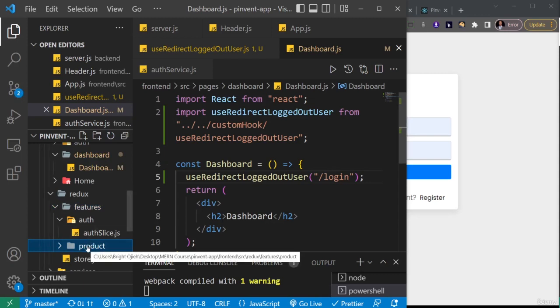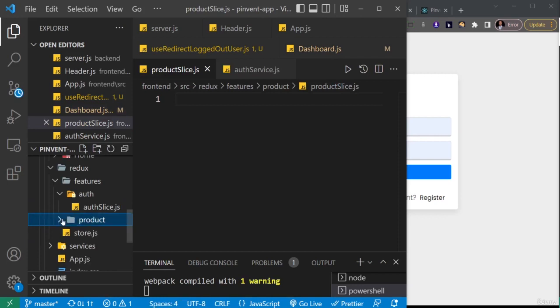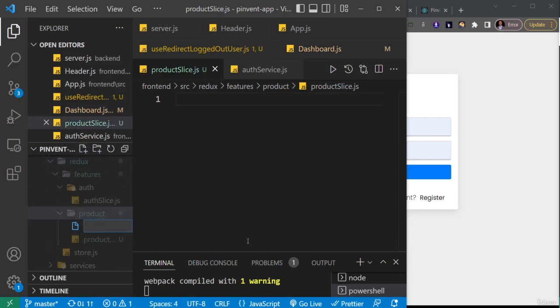Inside the products folder I'll create my product slice file — productSlice.js. And inside this same products folder I'll also create productService.js.